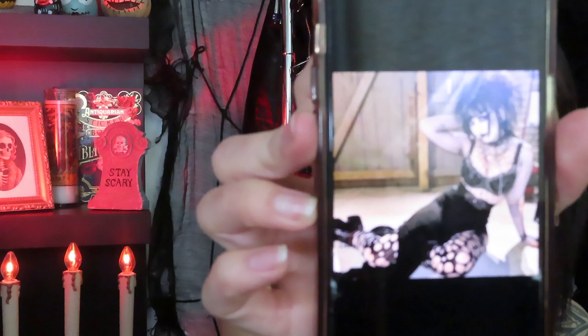I saw this person on Pinterest — I don't know their account or anything — but I really like their outfit, and I want to tease my hair to look like that today. I've tried many times in the past and I just haven't succeeded. My hair does not stay teased. I think I just need to add more hairspray, but we'll see.